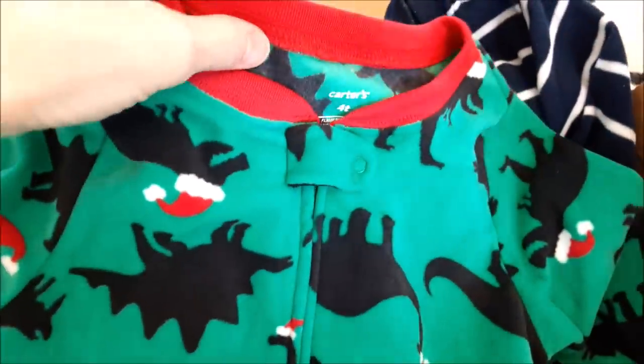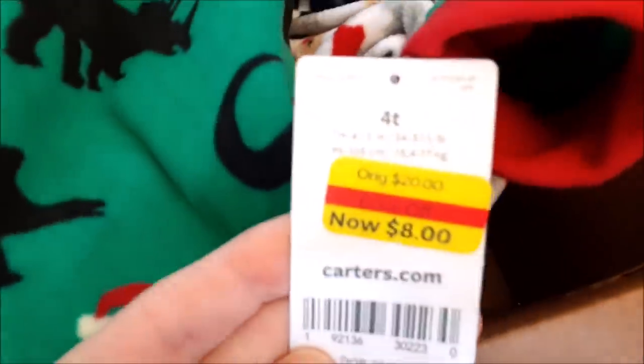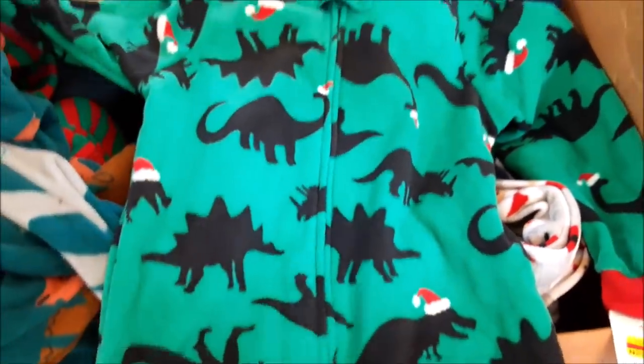Look at these little 4T pajamas from Carter's with little Christmas dinosaurs on them. The tag is still on — originally $20, they got these for $8, and never even wore them.